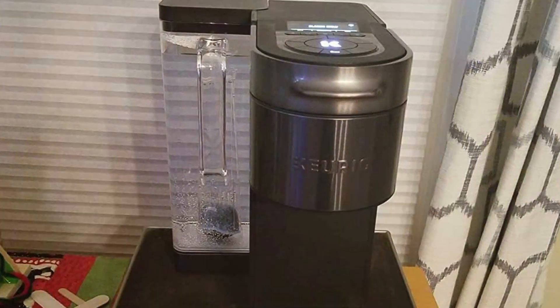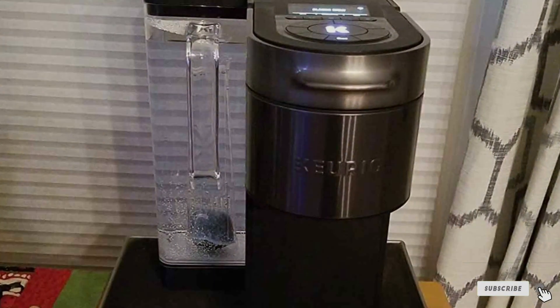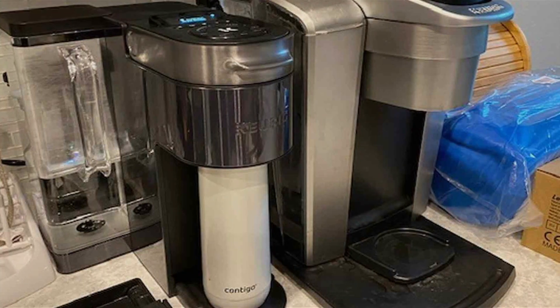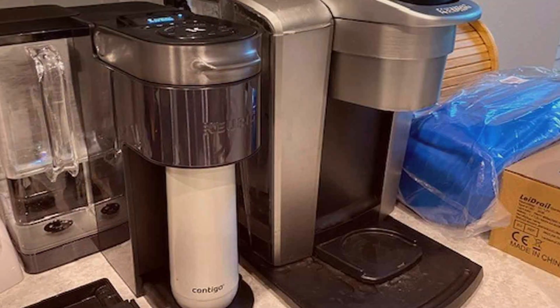Thanks for tuning in to our guide on the best Keurig for iced coffee. If you found this video helpful, don't forget to hit the like button and subscribe for more content. Have any questions or suggestions? Drop them in the comments below. And remember, with the right Keurig, every sip of your iced coffee can be a delightful experience. Stay cool and caffeinated until next time.